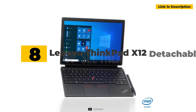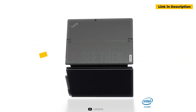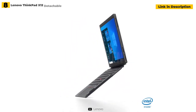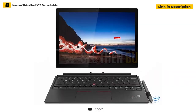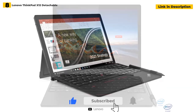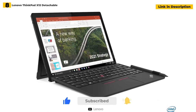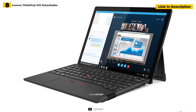8th place: Lenovo ThinkPad X12 Detachable. In a nutshell, the Lenovo ThinkPad X12 Detachable is an improved version of the Surface Pro 7. It features the same detachable form factor and a kickstand that can swivel to nearly a 160-degree angle. The 12.3-inch display is nearly comparable to that of the Surface, and the detachable keyboard is wonderful. Its robust chassis provides military-grade durability.